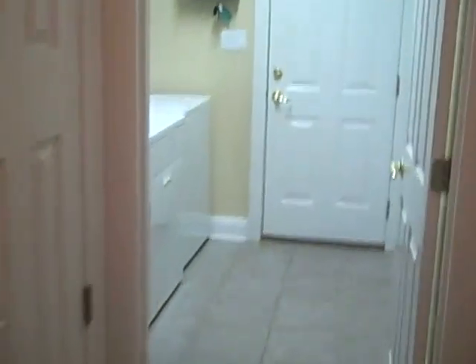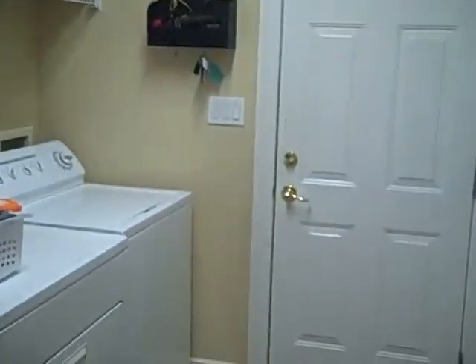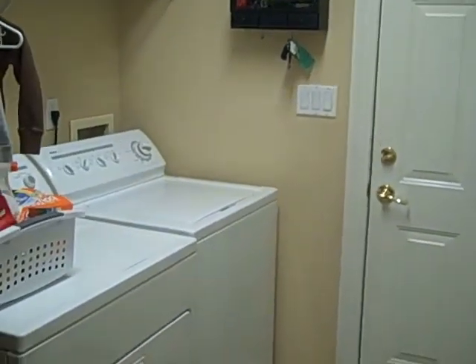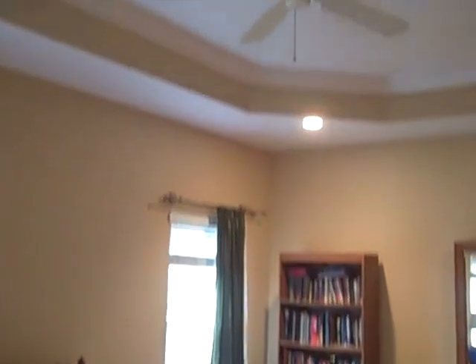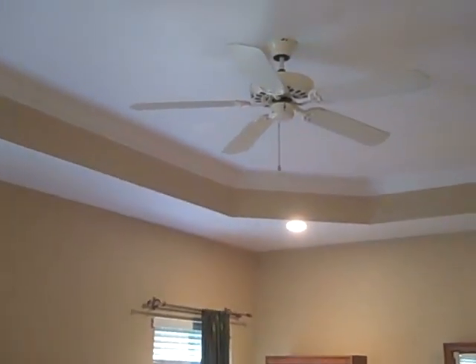Here's the laundry room and then out to the garage — two-car garage with a deep sink and side entry. That's the heater closet. Hardwood floors here in the master and the great room, with a tray ceiling and crown molding.